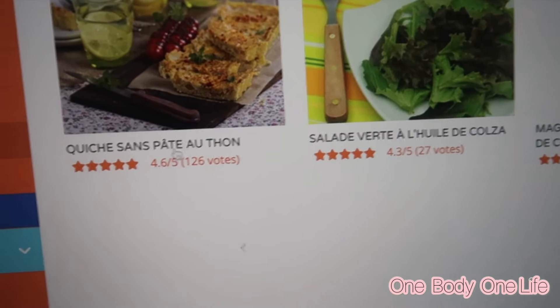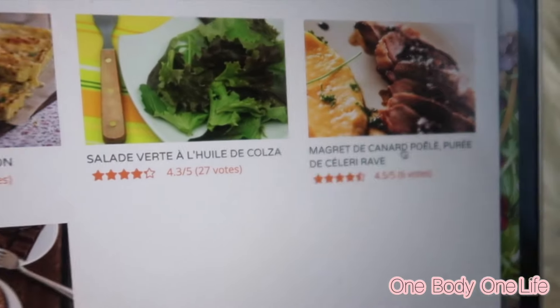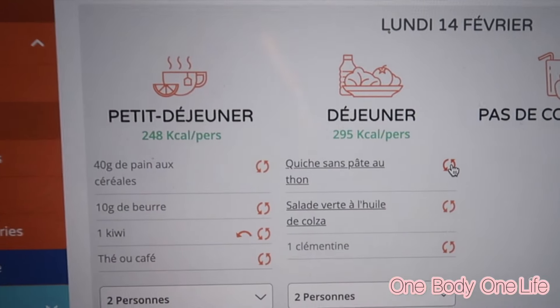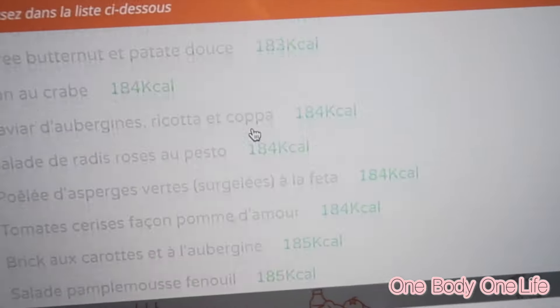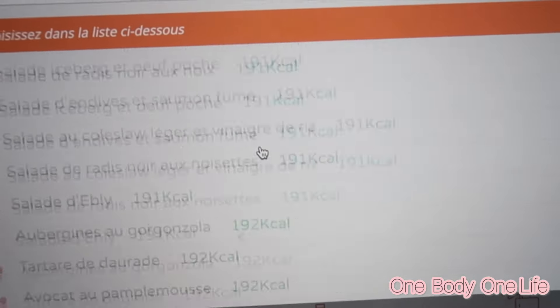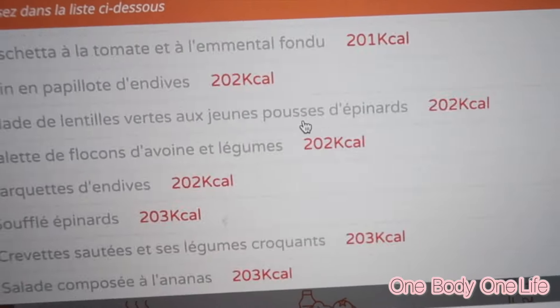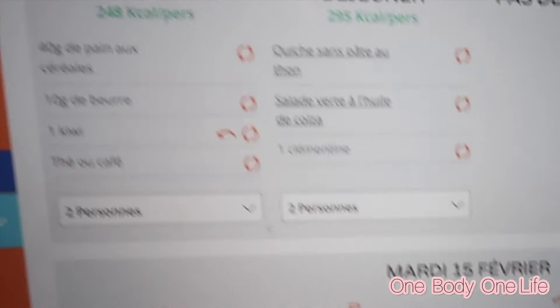On a aussi les recettes — vous pouvez chercher des recettes. Par exemple nous ce soir c'est ça, c'est le menu de la Saint-Valentin. Et on peut modifier un plat qu'on ne veut pas : je vais faire modifier, et je peux choisir dans la liste des trucs qui correspondent au nombre de calories. Si ça dépasse les calories, ça apparaît en rouge — ça indique qu'on va dépasser nos calories par jour. J'en apprends un peu plus sur l'application, du coup je voulais vous montrer.